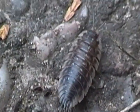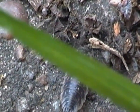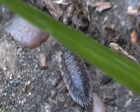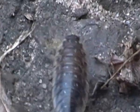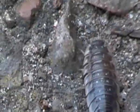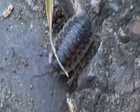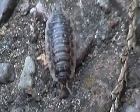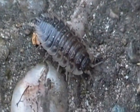As its name suggests, the common shiny wood lice is a shiny colour as you can see — sort of a shiny grey. And like most wood lice here in the British Isles, the common shiny wood lice prefers moist habitats, mainly under rotting wood and stones.